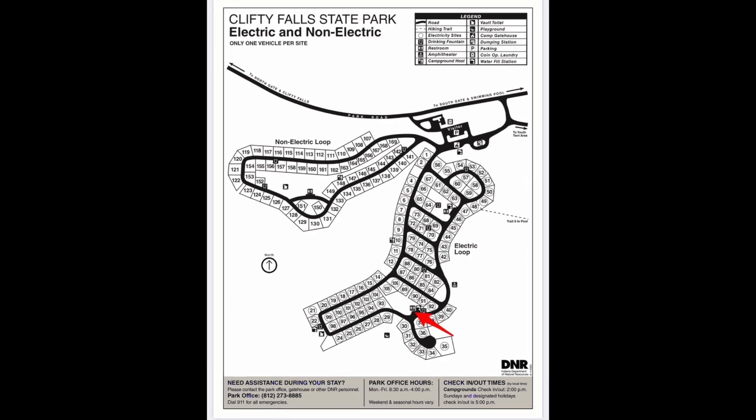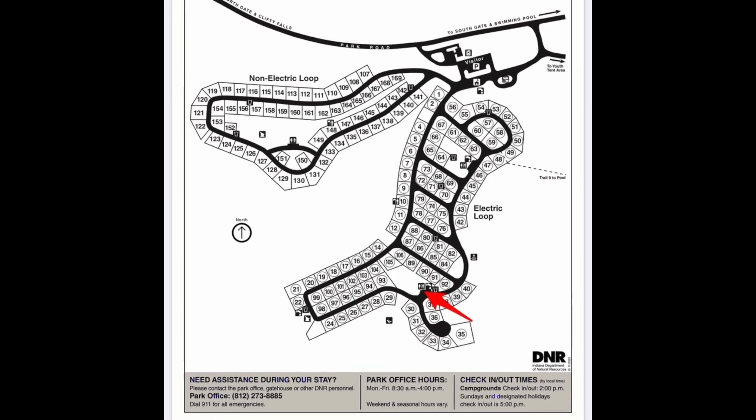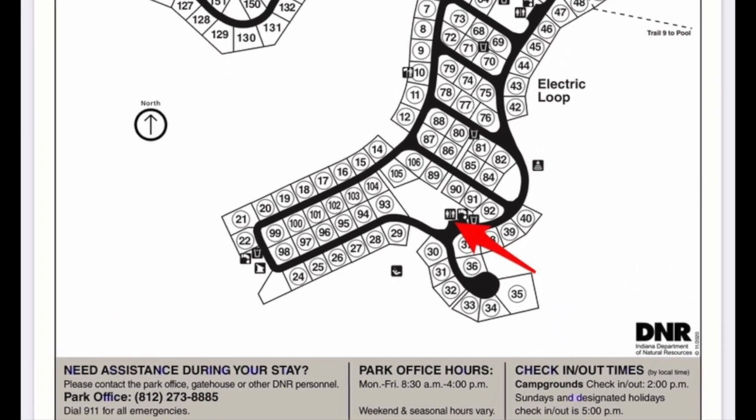The main restroom facility for site 104 is indicated by the red arrow. It's a full service restroom facility with running water, hot showers, and flush toilets. There's also a water fill station for RVs and travel trailers and a water spigot for filling up water bottles.